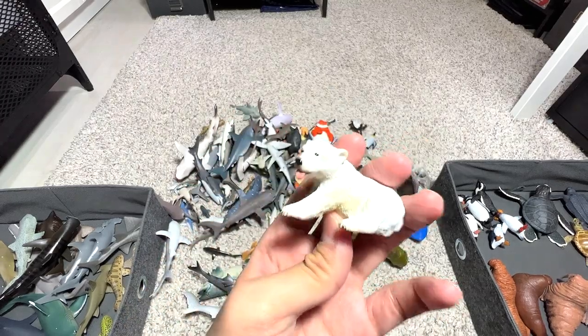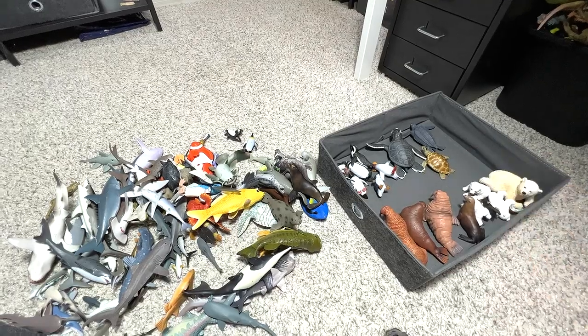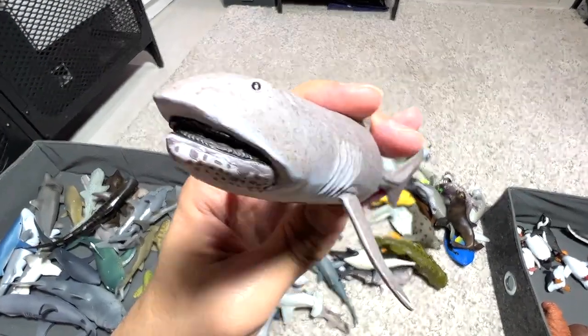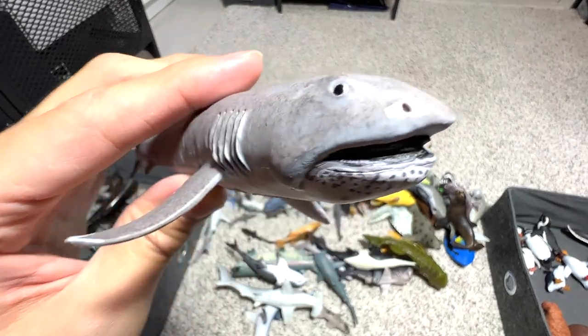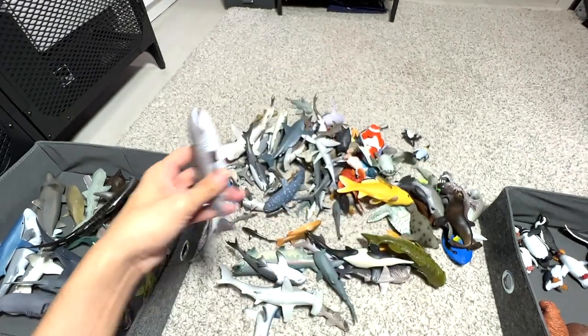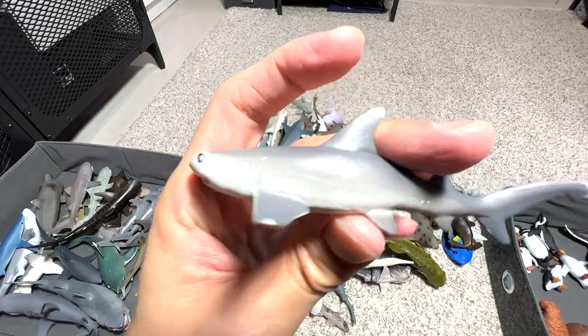Another polar bear cub. Let's see what else we've got — another megamouth shark. They look very hideous, but they are super hard to find, as I mentioned.